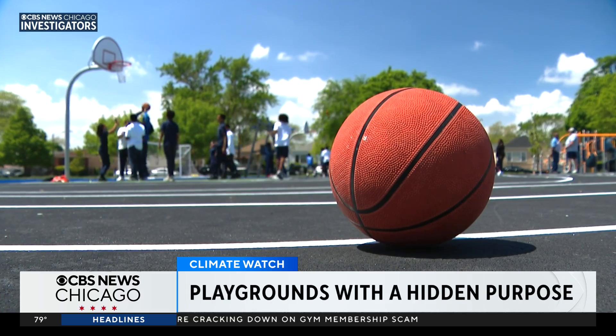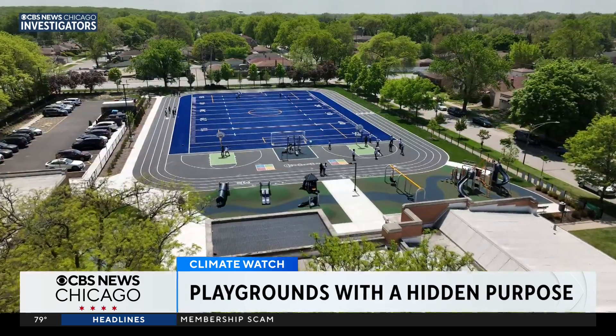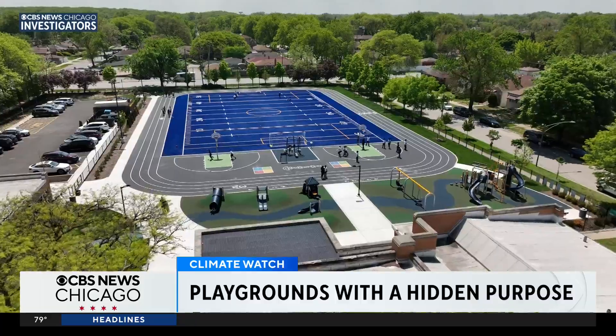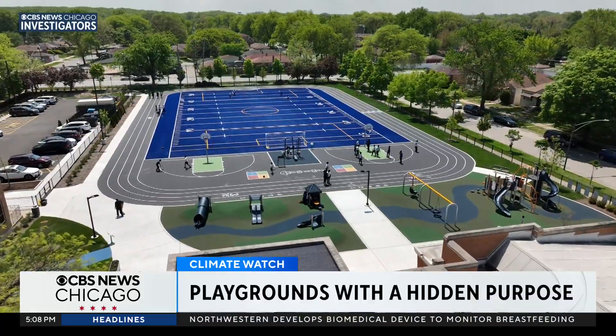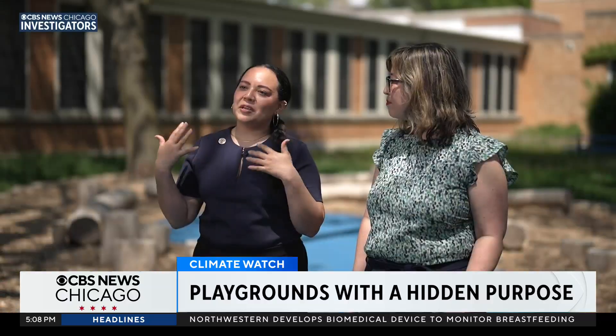This space outside Ronald Brown Academy — it's so much more than a playground. Green spaces are really a respite and a cooler space for the community, to kind of shield them from the impacts of climate change.